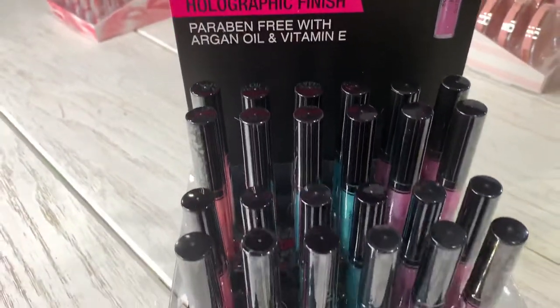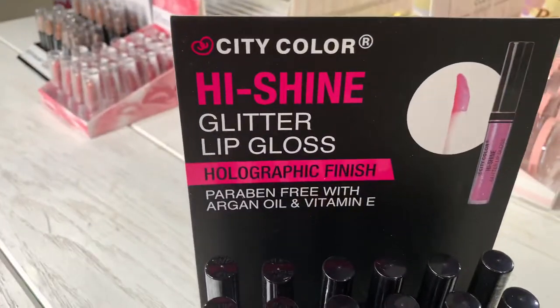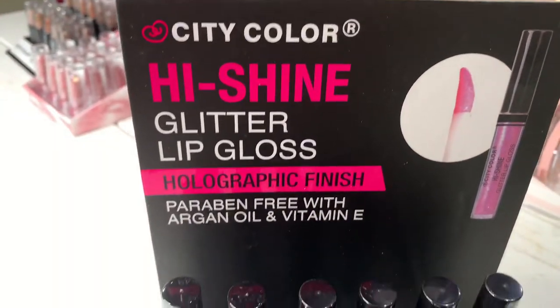Hello Jose Mica family, welcome again to our YouTube channel. Thank you for being here with us today. I'm really happy to show you this Glitter Lipgloss from City Color Cosmetics.